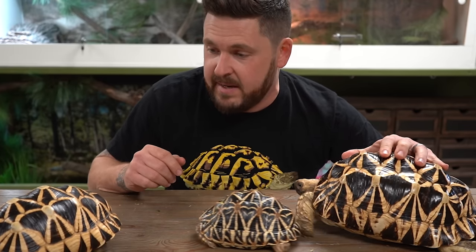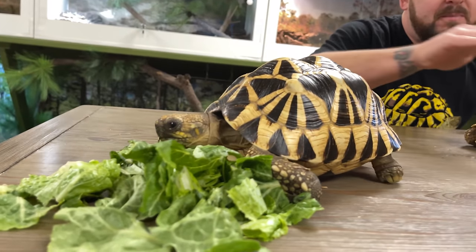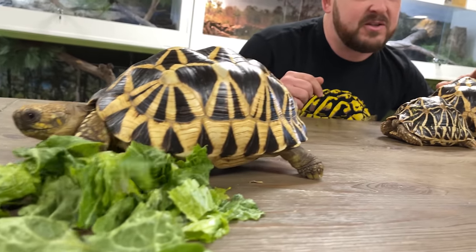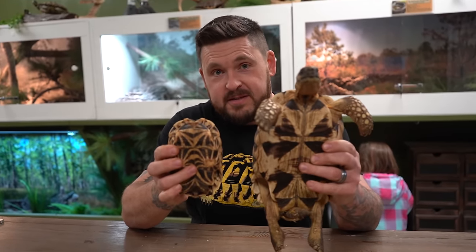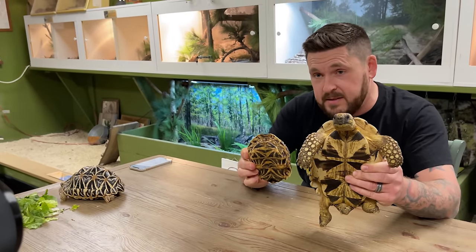Unfortunately some of these tortoises were raised a little bit too dry, so you can see pretty significant pyramiding on some of them — I'm sorry if they're not the best examples. But fun fact: especially the Indian star tortoise can actually pyramid naturally in nature because of the arid landscapes they come from, and the ones found in more deciduous moist forests will actually be smoother than those in desert-like landscapes due to lack of water. You can see the clear differences in the plastrons between the Indian star and the Burmese star, and if you have true Sri Lankan stars, you'll want to follow the markings of the Indian when comparing it to a Burmese to properly differentiate them.